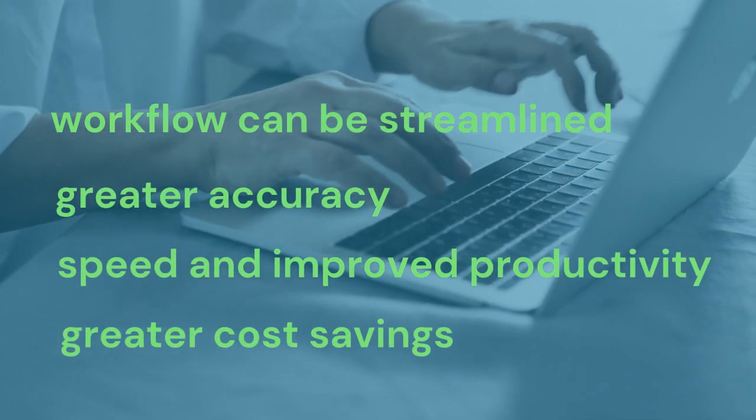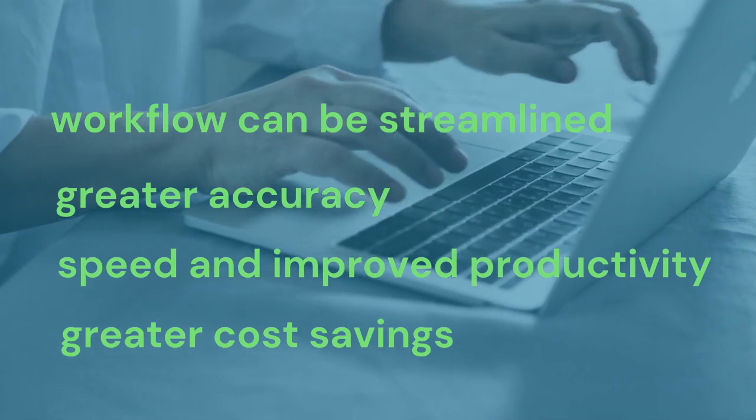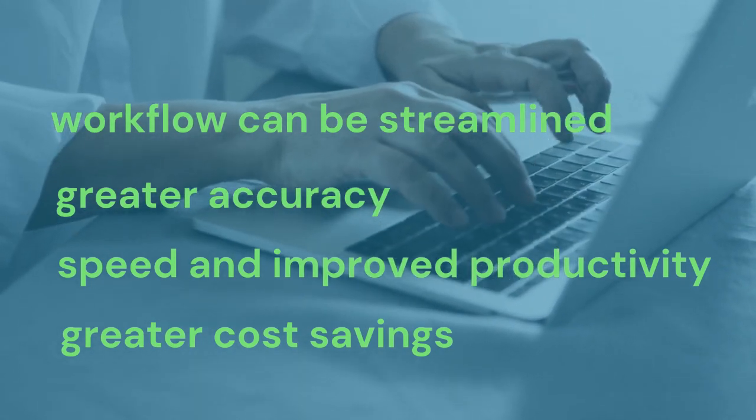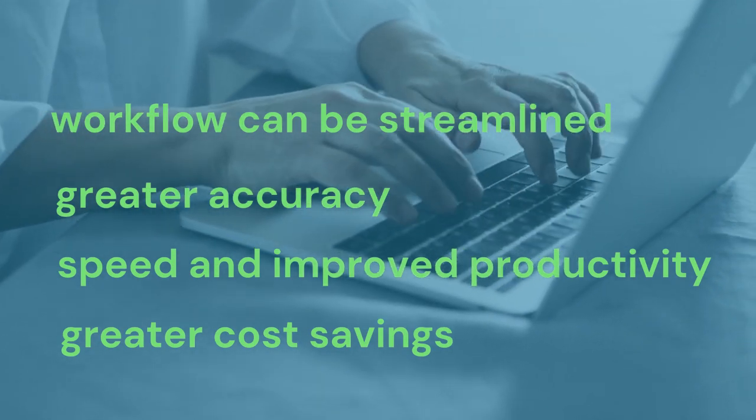Other reasons why RPA has increased in popularity include: the workflow can be streamlined, it offers much greater accuracy, it reduces pressure yet offers more speed and improved productivity, and there are greater cost savings.